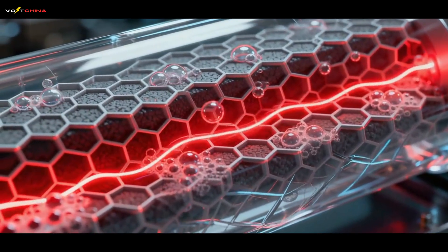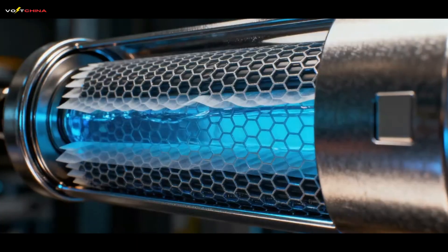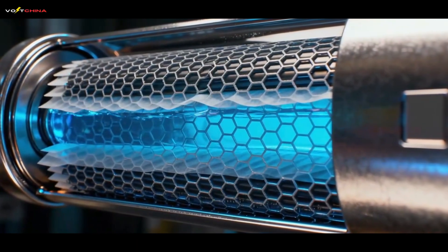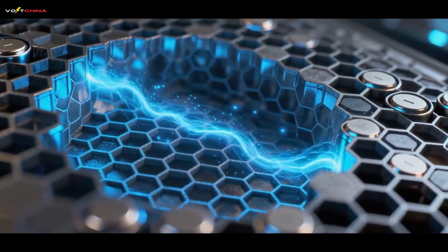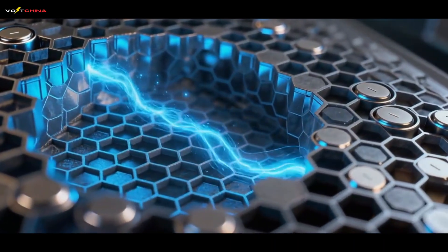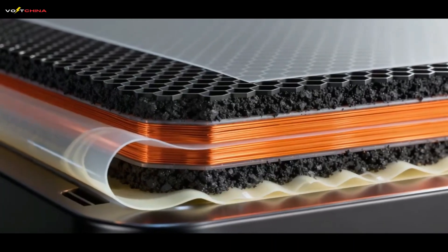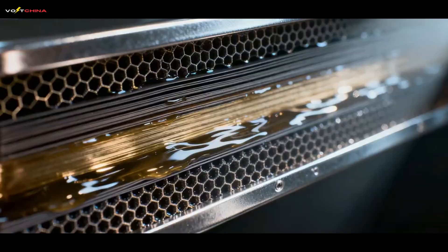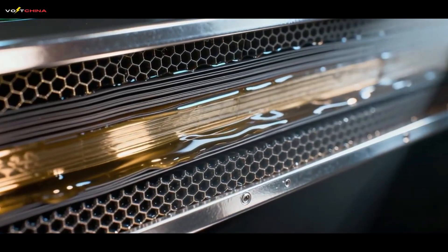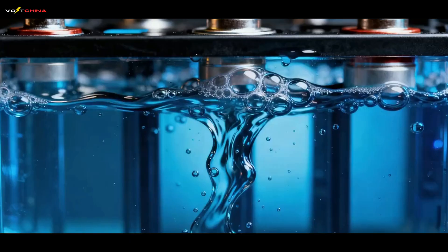Pillar 2: the 3D honeycomb anode. CATL completely redesigned the graphite anode with their second-generation fast ion ring technology. They created a porous, 3D honeycomb-like structure that multiplies the surface area. This not only triples the ion migration speed, but also acts as an earthquake-proof scaffold, dramatically reducing the risk of dendrite formation.